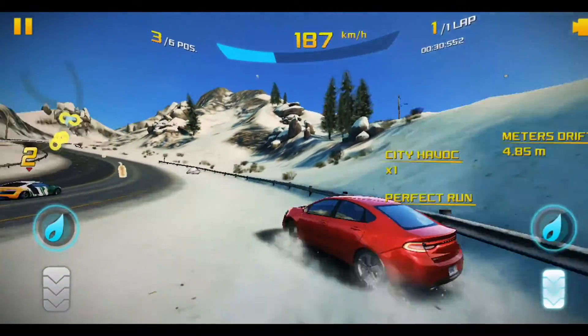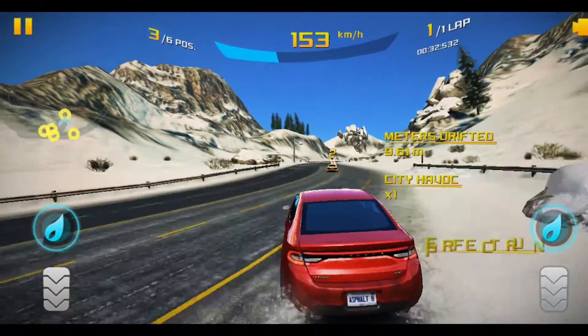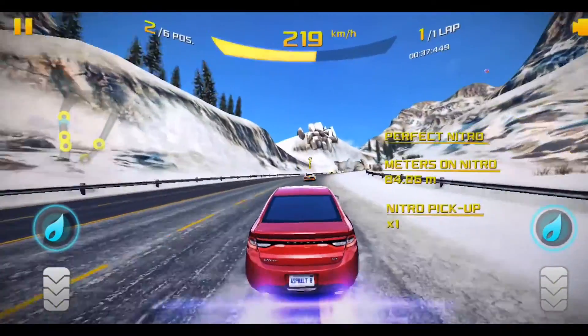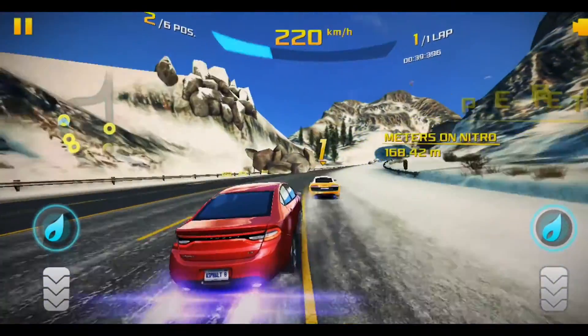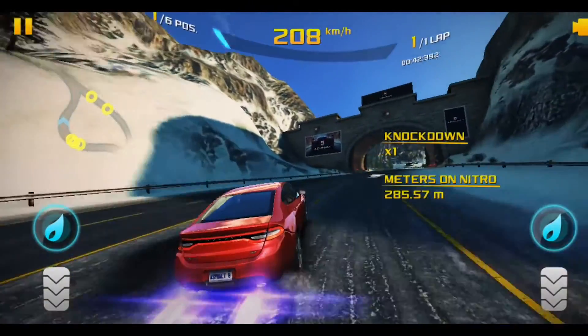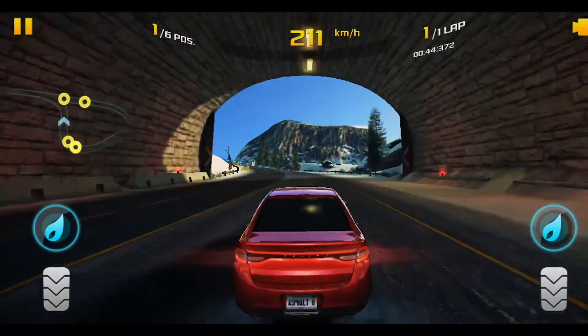Using the screen recorder will add more load to the processor and GPU and might take a toll on battery life. I am pushing the phone to its limit — playing games at high graphics and recording the gameplay — and as you can see, the Adreno 610 GPU on the Snapdragon 662 processor handles all these tasks with ease.